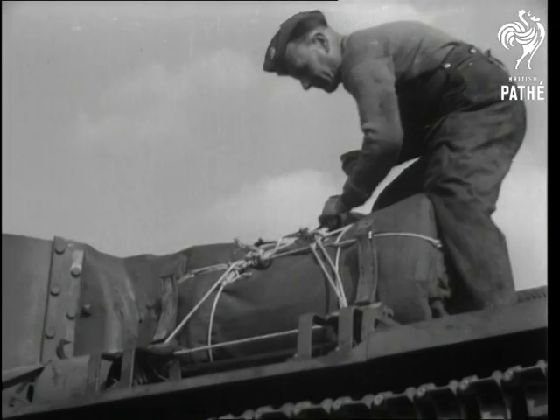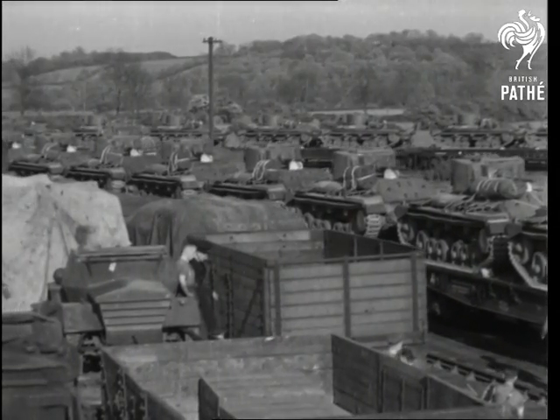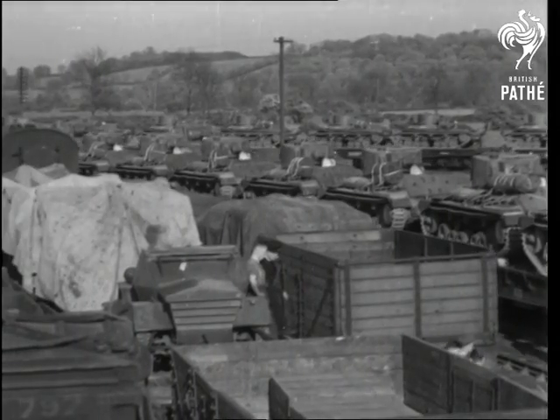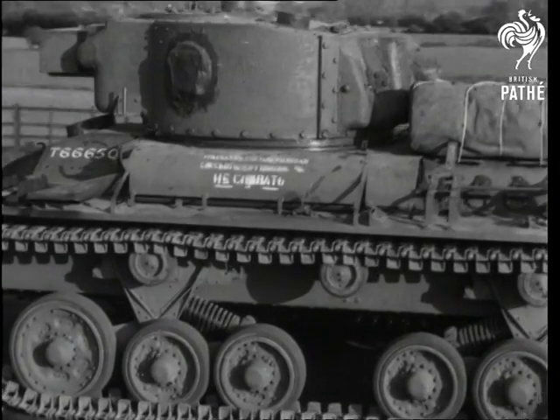Here is a strong answer to those critics who would belittle our help to the Soviet. Twice as many tanks are coming off the production lines as six months ago, and five times as many as when we started our great building program after Dunkirk.